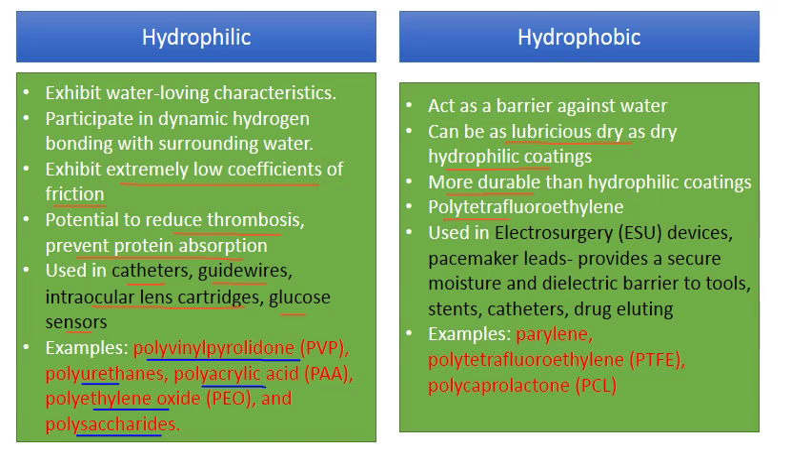PTFE is one very common example of a hydrophobic coating. They have found good use in electrosurgery devices, pacemaker leads, stents, catheters, and drug-eluting polymers. In electrosurgery you want to provide a barrier to water; pacemaker leads likewise. They can also be used for a durable finish in stents and catheters and for drug-eluting capacity. Examples include parylene, PTFE (Teflon is the trade name), and polycaprolactone.